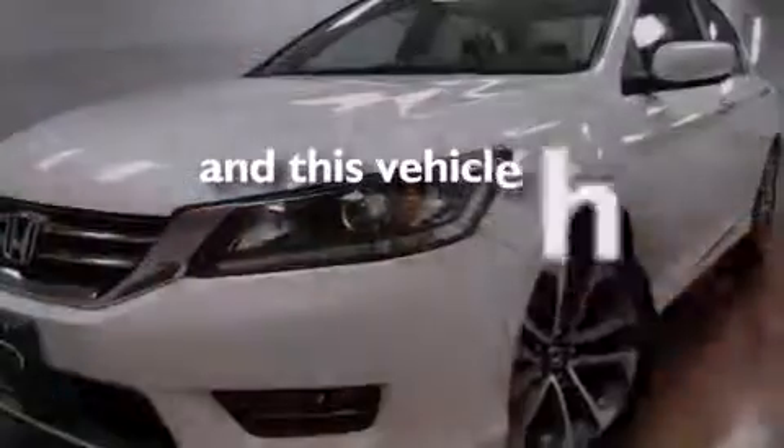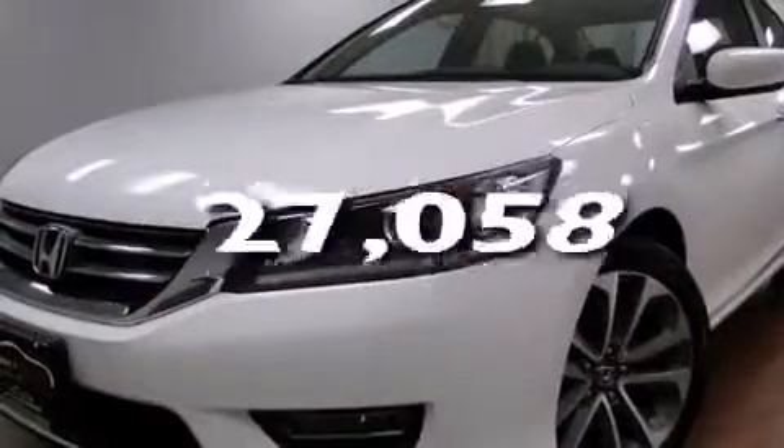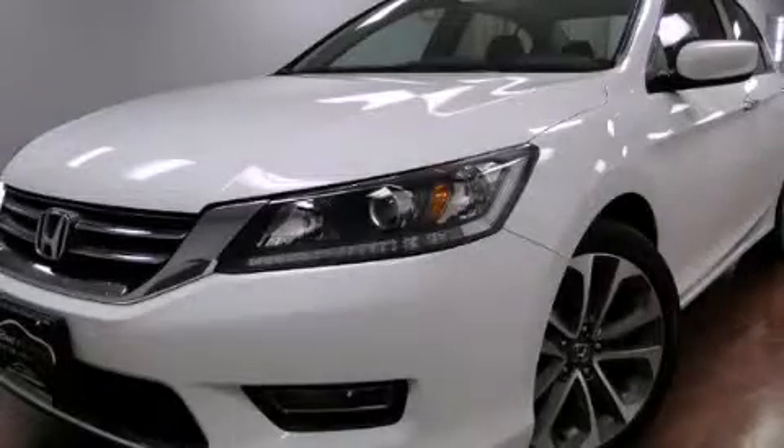This vehicle has less than 28,000 miles. This automobile won't last long at this price. Call and arrange a test drive now.